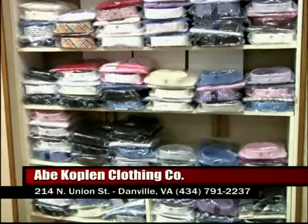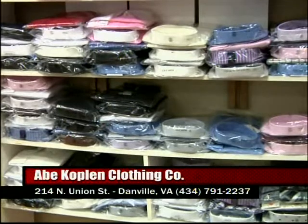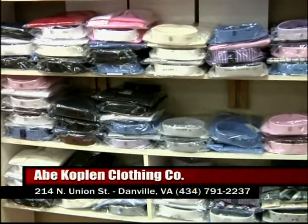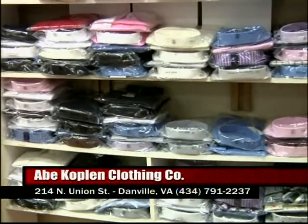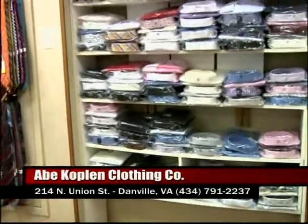You guys also have a great selection of casual wear, and we're going to talk about that next — we're going to talk about sweaters. But I want to thank you. When you have 41 years of business expertise, I know you're going to make sure these guys are dressed right, fitted right. We also do free alterations.